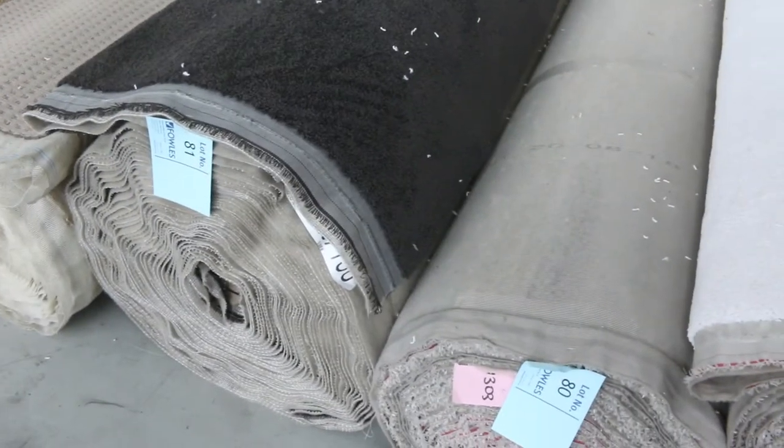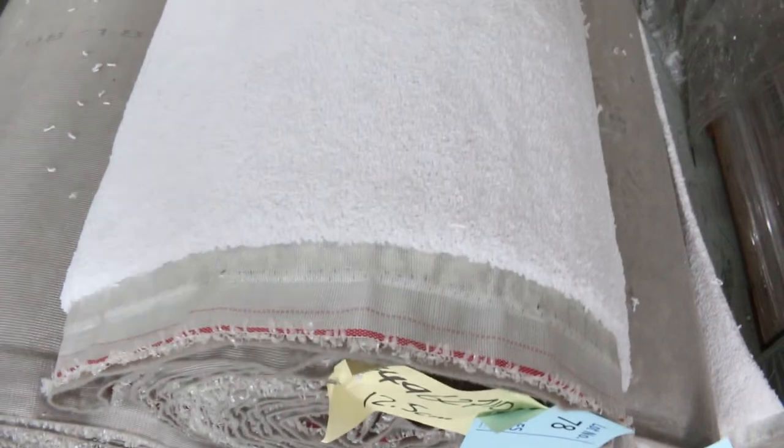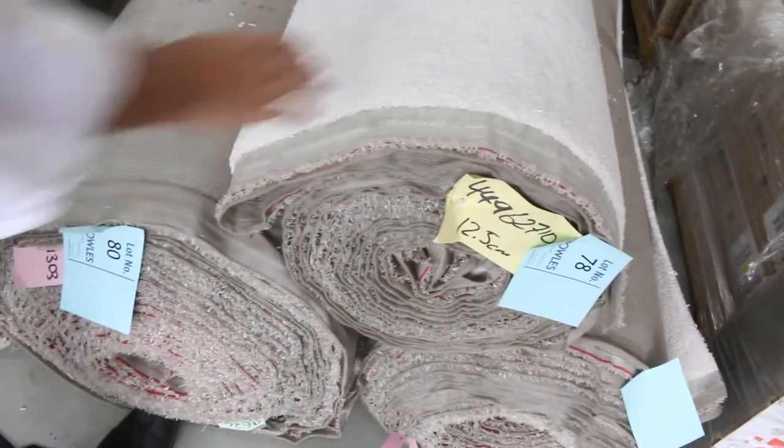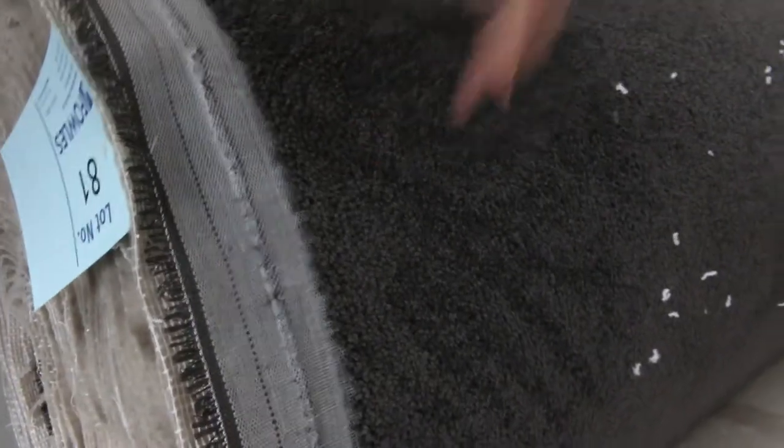Nice big rolls here — these are house size and you can get multiple rolls to give you good metres. Lots 78, 79 and 80 are all the same — a very light colour with a beautiful soft fluffy pile. Lot number 81 is a cracker — that's a good size roll, 50 metres in it. Nice dark charcoal colour, that'll probably sell for around about $30 to $40 a metre. And lots of those other big rolls getting through too.